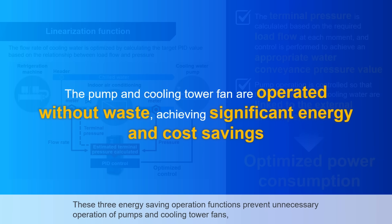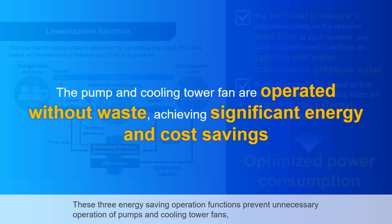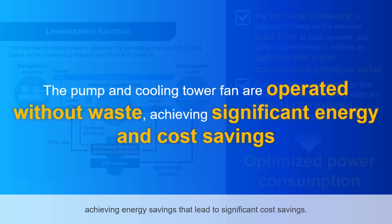These three energy-saving operation functions prevent unnecessary operation of pumps and cooling tower fans, achieving energy savings that lead to significant cost savings.